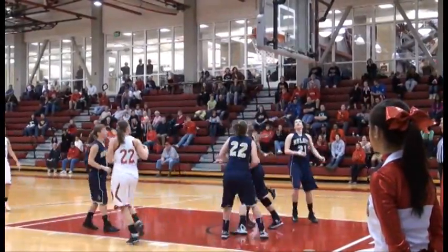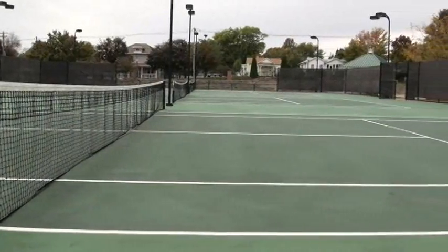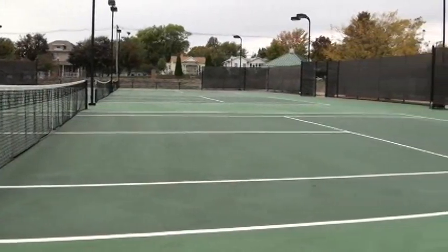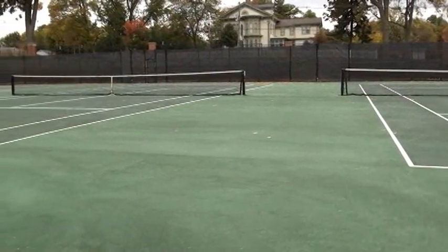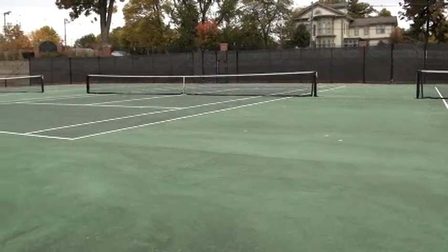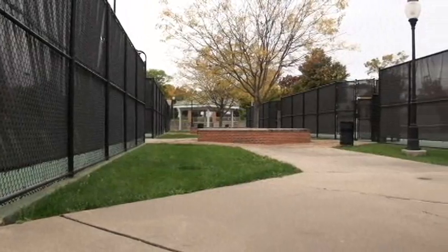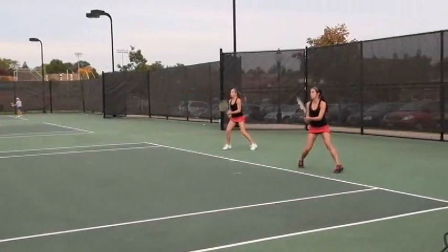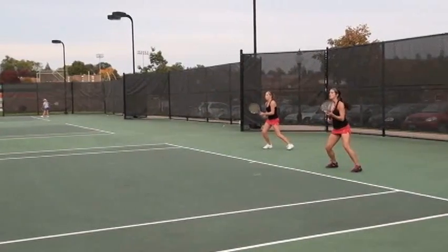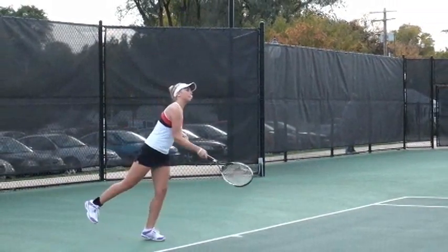The 2013 squad built on that success, earning the Scots their first national ranking. One of the first athletic facilities you'll notice as you arrive at the northwest corner of campus is the Monmouth College Tennis Stadium. The $1 million facility has six lighted courts, terraced seating, and a gazebo overlooking much of the north side of campus. Since its completion in 2002, the courts have seen plenty of quality tennis. In 2011, the men's team received a national ranking for the first time in school history.